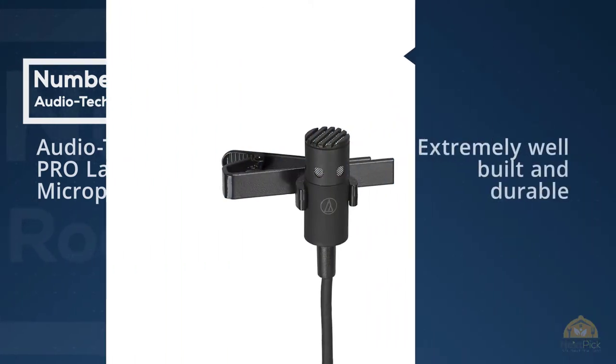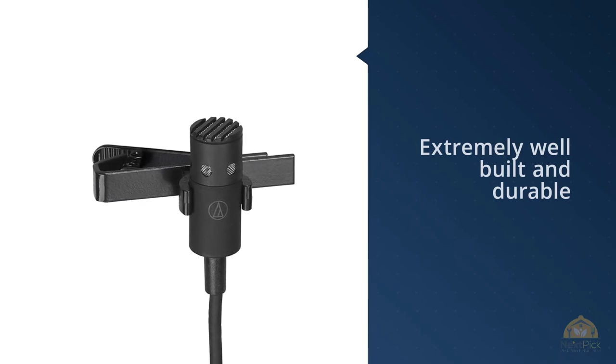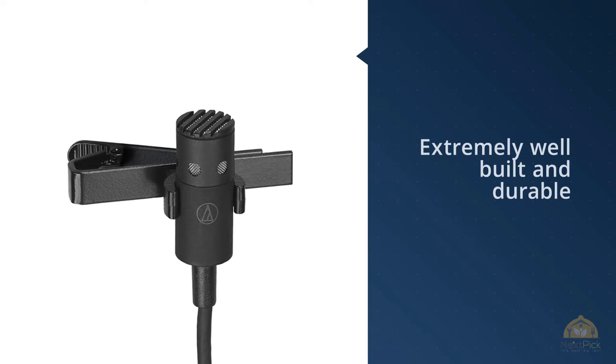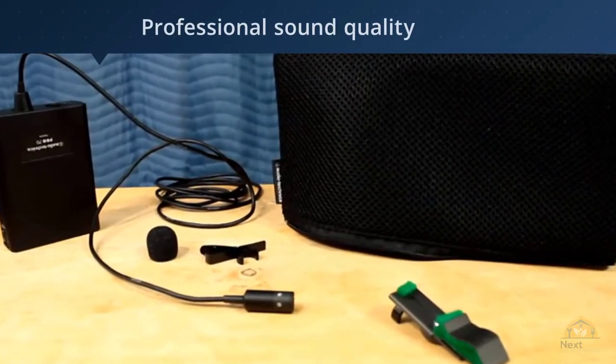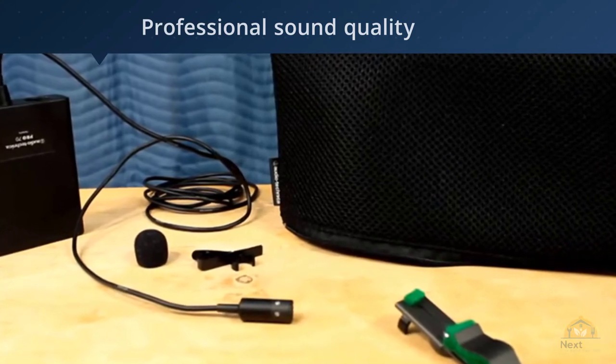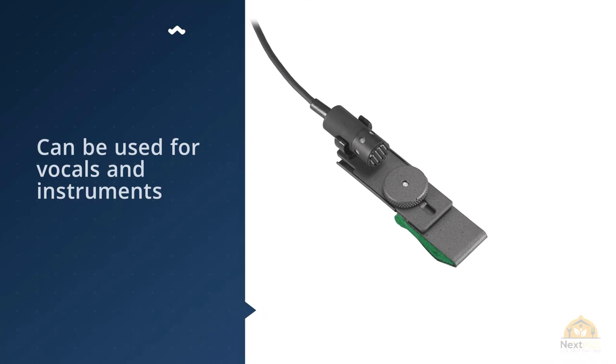Number three: Audio-Technica Pro lavalier microphone. Let's talk about the marvelous Pro 70 from the renowned gurus at Audio-Technica — they simply can't disappoint even if they tried. The manufacturer is one of the leading names in the world of microphones, so it's somewhat obvious that one of their products had to be included here.